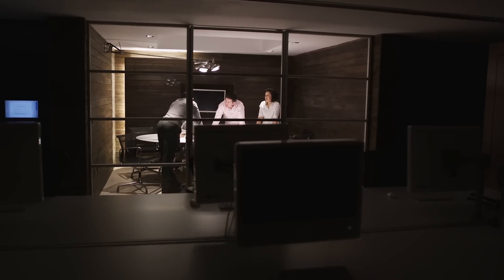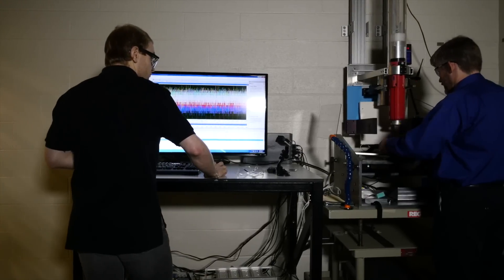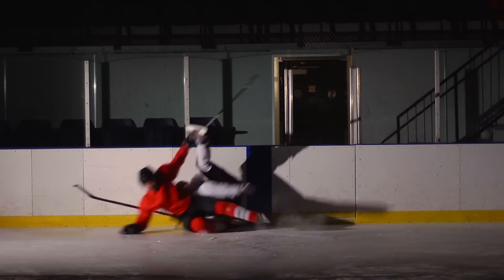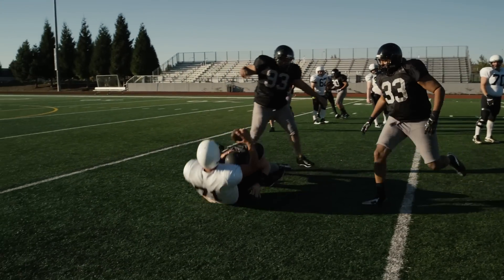The five semi-finalists received $250,000 each to refine their materials and designs using feedback, technical support, and additional data from the Head Health Challenge 3 partners. We'd like to look at multi-axial tests where you're looking at forces or stresses coming from different angles, and look at how those materials perform, because an impact in sports is not always straight on.